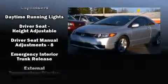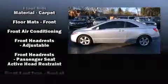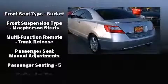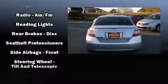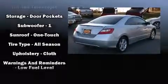an outside temperature display, power moonroof, and much more. Side curtain airbags deploy in extreme circumstances, shielding you and your passengers from collision forces. A Carfax history report provides you peace of mind by detailing information related to past owners and service records.